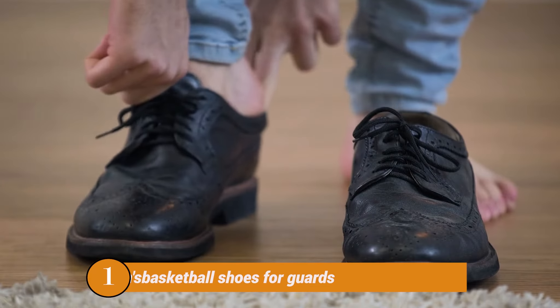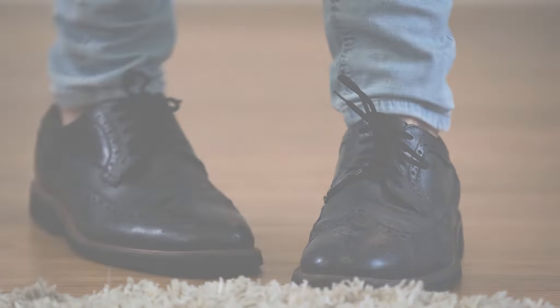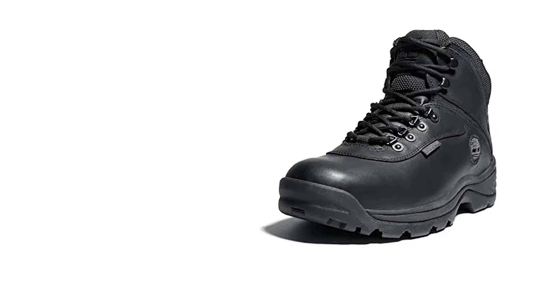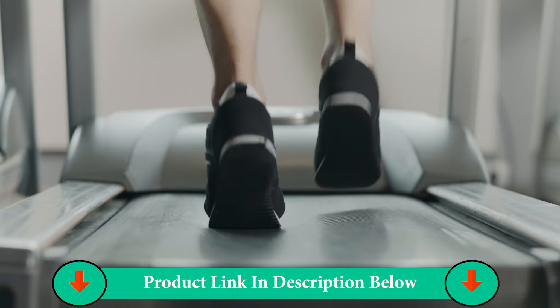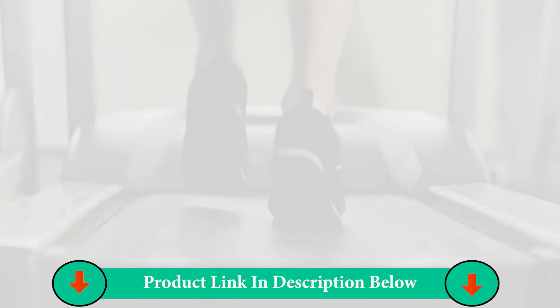You're sure to have a positive outdoor experience when you have the Timberland White Ledge Mid Waterproof Boots on your feet. They're comfortable, durable, and great looking. Lace-up vamp. Round toe. Premium waterproof leather uppers. Breathable textile lining and cushioned footbed for all-day wear.